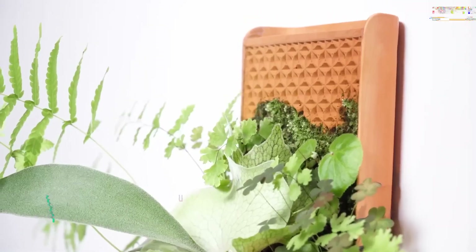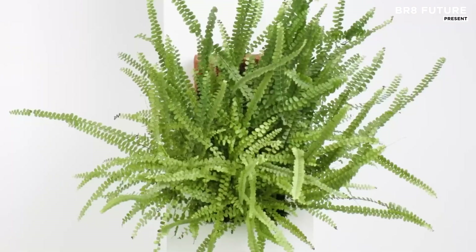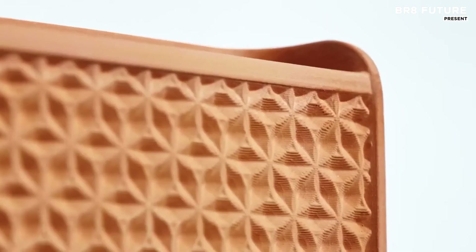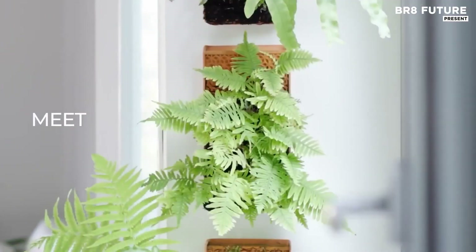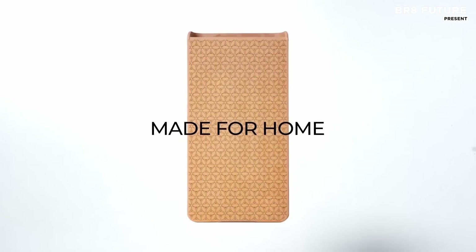In the heart of nature, where mist blankets the canopy and water drips steadily from leaf to root, life thrives without intervention. Inspired by this rhythm, this self-watering tile replicates the ecosystem of a rainforest, letting plants flourish with minimal upkeep.